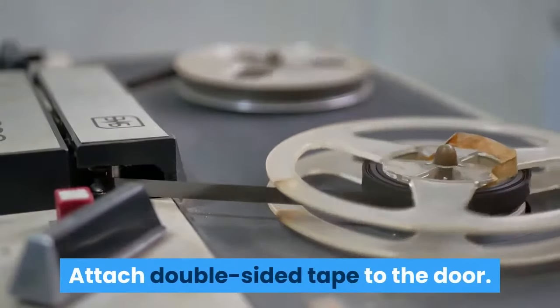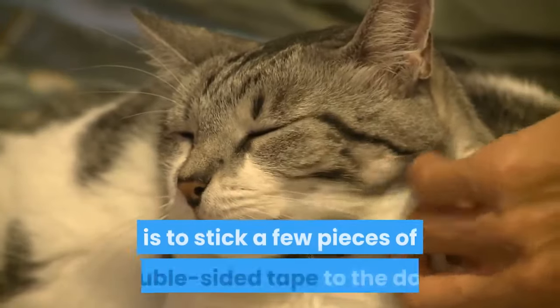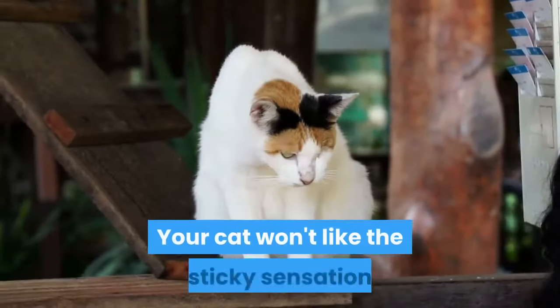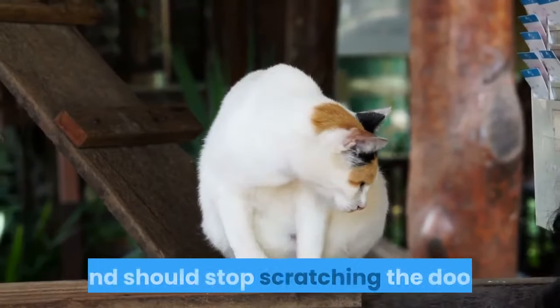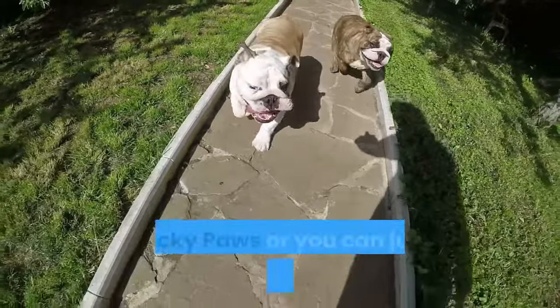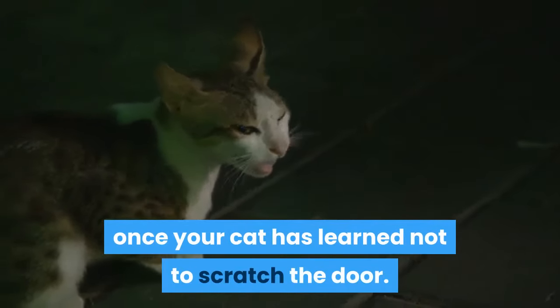Attach double-sided tape to the door. A simple way to make scratching uncomfortable for your cat is to stick a few pieces of double-sided tape to the door. Your cat won't like the sticky sensation and should stop scratching the door. You can buy a product specifically made for this, like Sticky Paws, or you can just use regular double-sided tape. You can remove the tape once your cat has learned not to scratch the door.